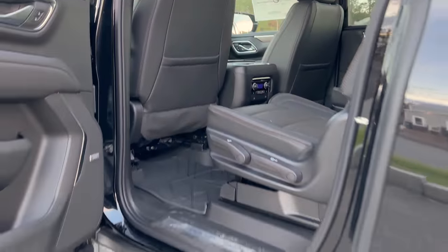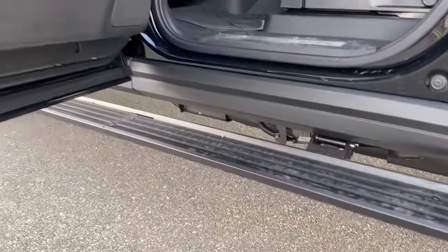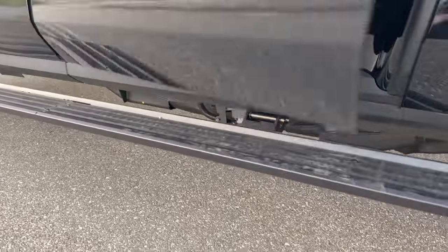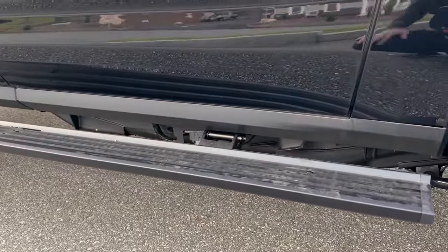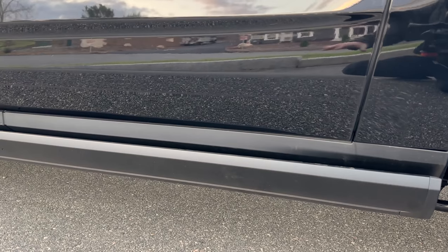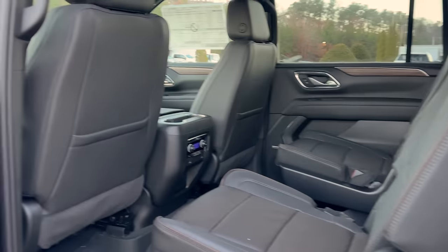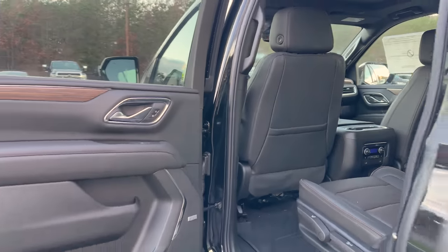You may not have noticed — I didn't mention it — we do have the power steps. I'll shut this door and open it back up again. They sit really flush to the body, which is nice. A lot of the older power steps kind of stuck out from the body — it wasn't nearly as clean.